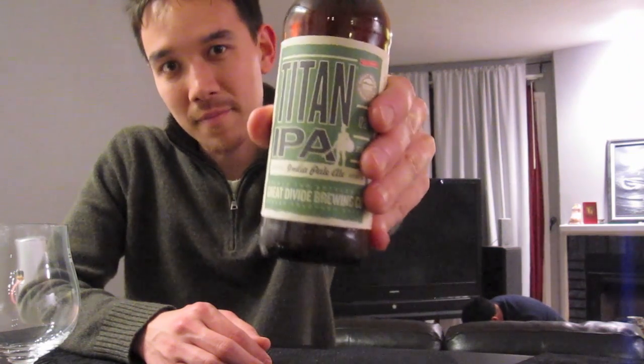I already spent like $60 on a bunch of their beers. Of course, I got a couple bottles of the Oak-Aged Yeti, one of my favorite top fives. But tonight, I'm going to be having the Titan IPA. That is a 7.1% American-style IPA.